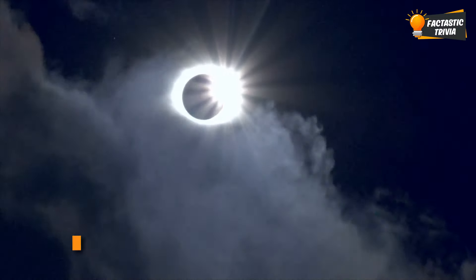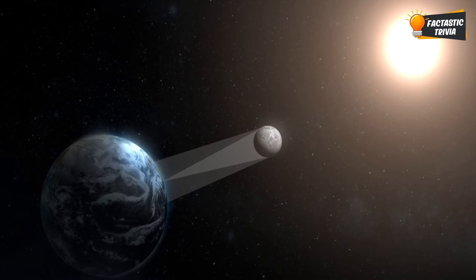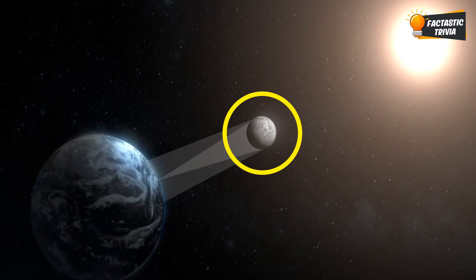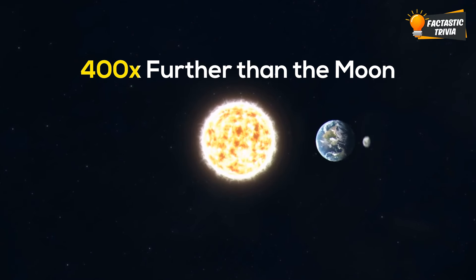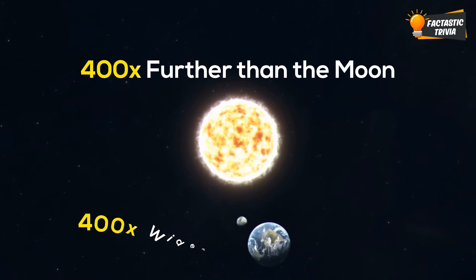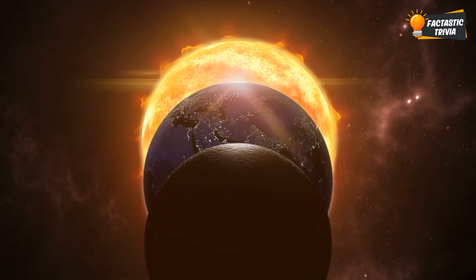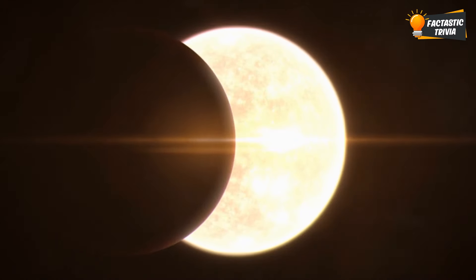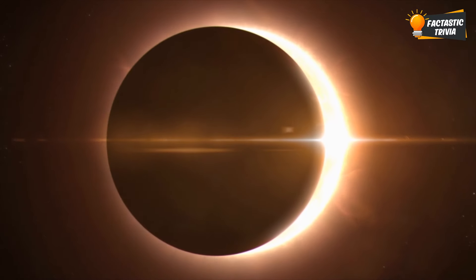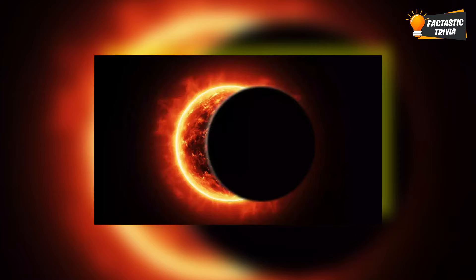First of all, what happens during a solar eclipse is one crazy coincidence. The moon is just the right distance from Earth to block out the entire sun. This is because the sun is exactly 400 times further than the moon, and also 400 times wider at the same time. So from our perspective here on Earth, the sizes of the sun and moon match up perfectly. When the moon slides in front of the sun, it covers the whole thing. Can you believe our luck? The chances of this happening are like one in a million.